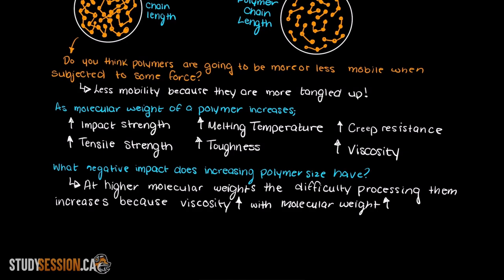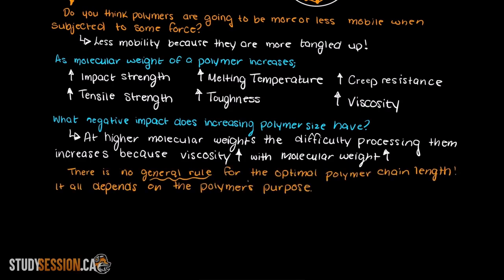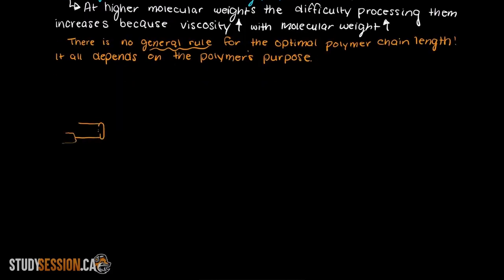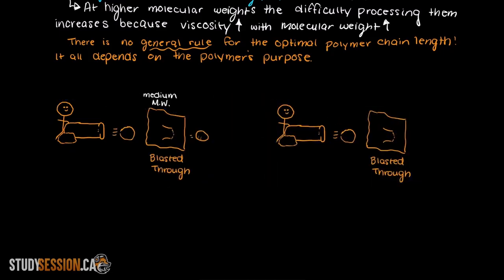Although many of the aforementioned properties are great for many applications, there are some disadvantages to larger molecular weight polymer samples. As the molecular weight increases, the difficulty in processing them increases as they are much less mobile and harder to manipulate. The reasoning for this is that the viscosity of the polymer increases with chain length, so we can more easily process lower molecular weight polymers. There is no general rule for if it is better to have a polymer with longer or shorter average chain length — the biggest influence is the application. For example, if a polymer keeps breaking below the acceptable threshold, you may consider increasing the average polymer molecular weight to increase its impact strength.